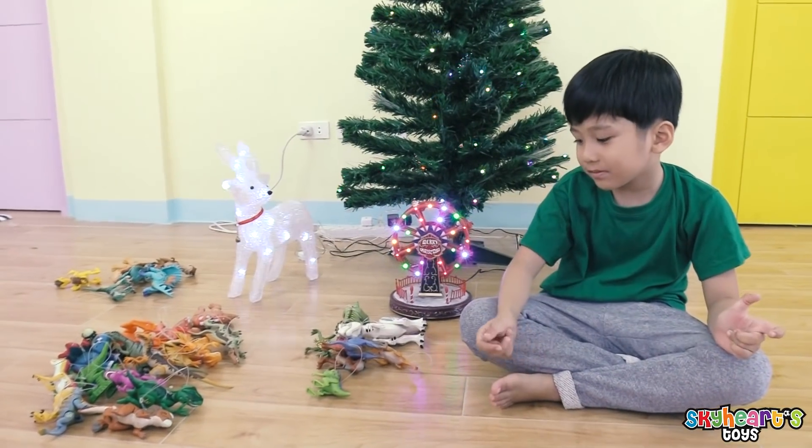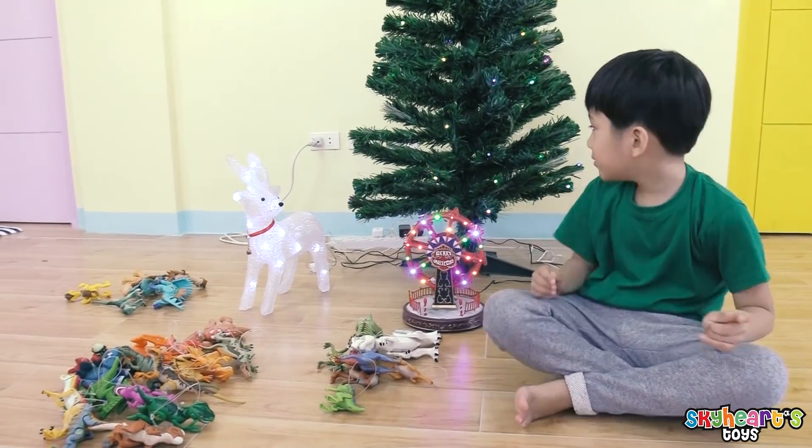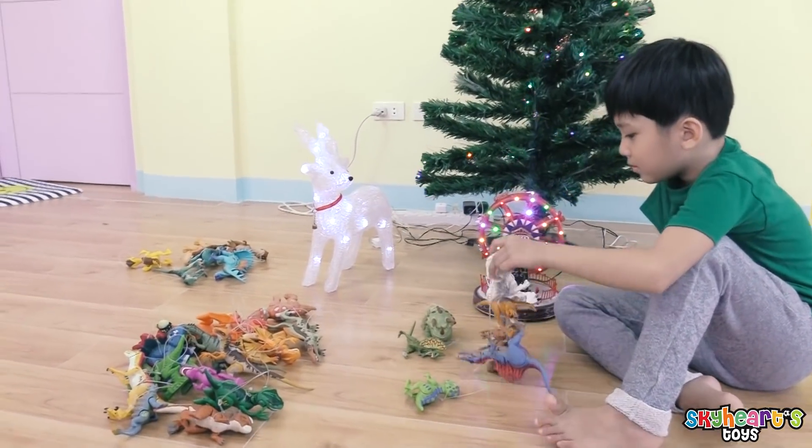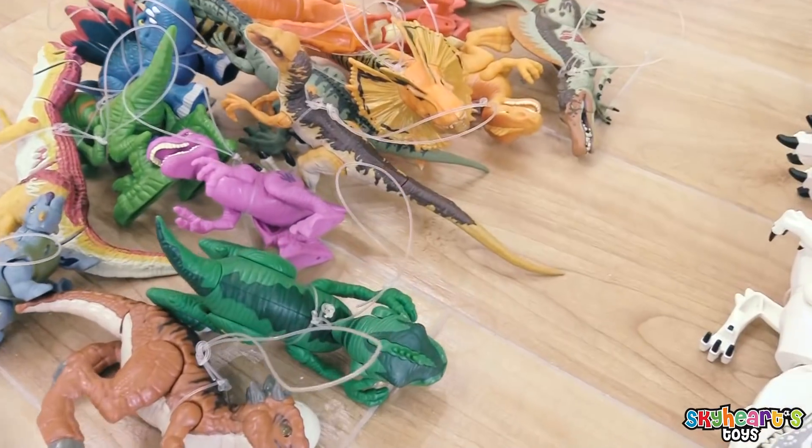Hi Skyheart! Wow, what are we going to do today? What are those? We're going to decorate our Christmas tree with... Dinosaur toys!